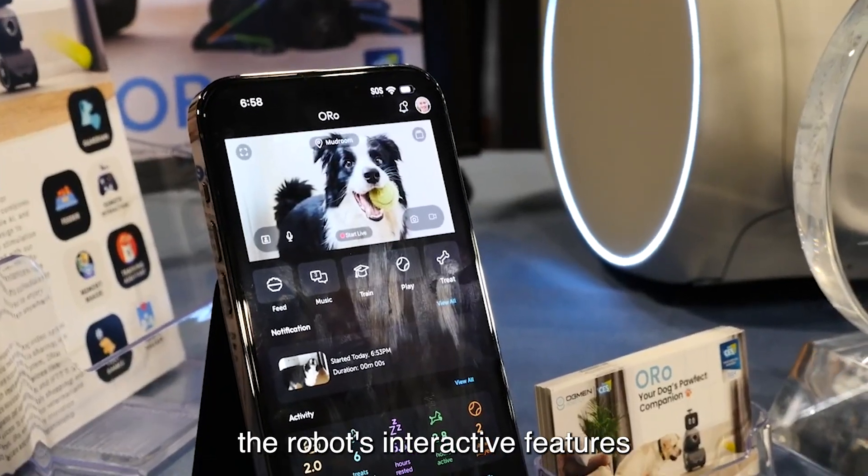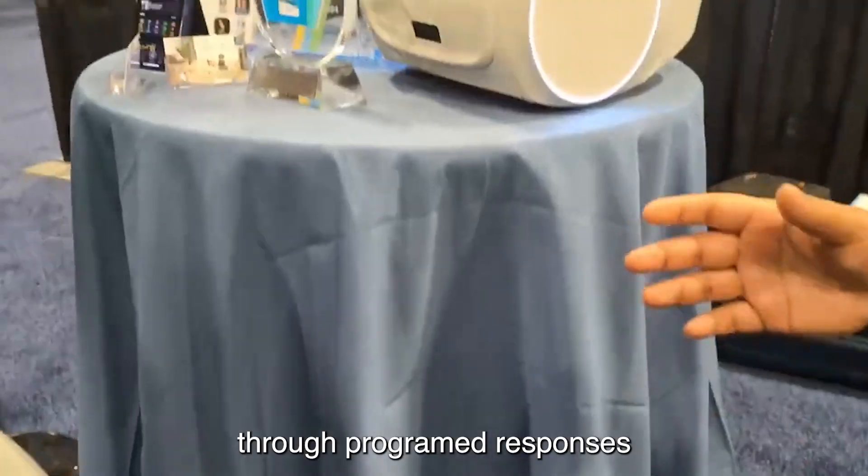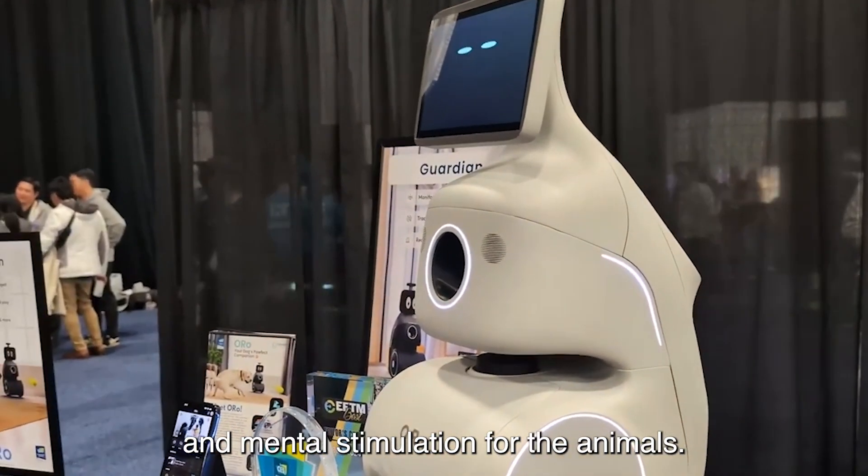Moreover, the robot's interactive features enable it to engage with pets through programmed responses and customizable interactions, fostering companionship and mental stimulation for the animals.